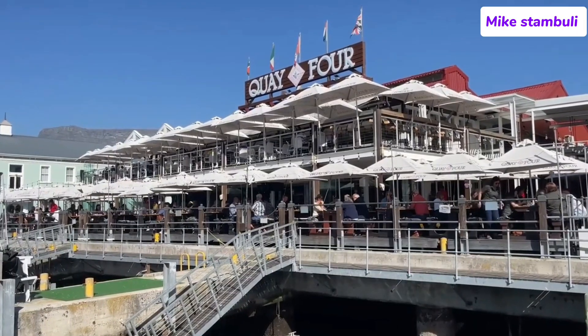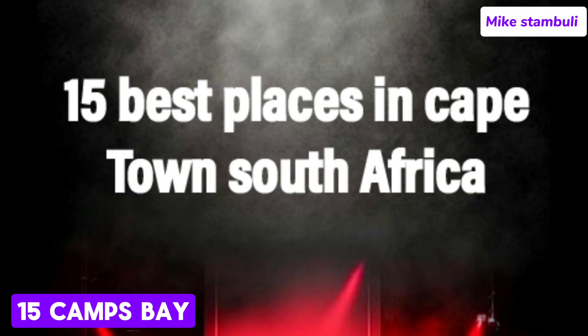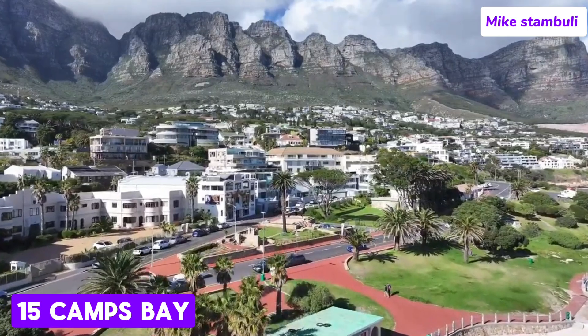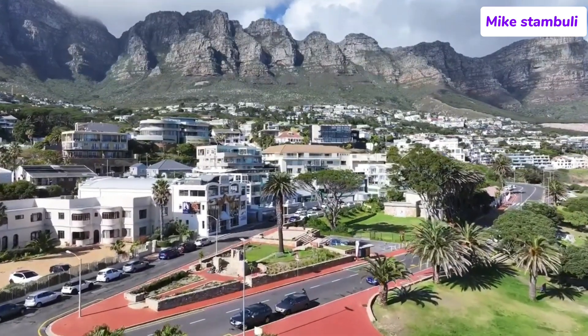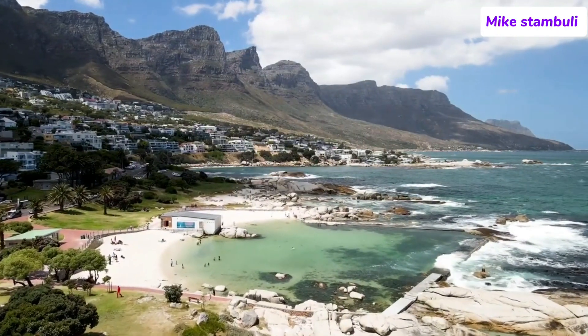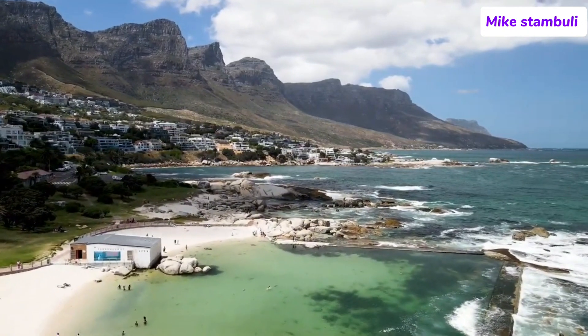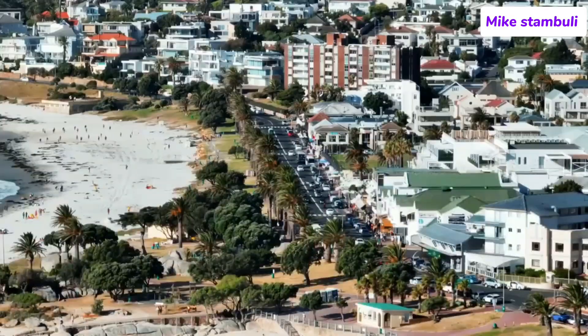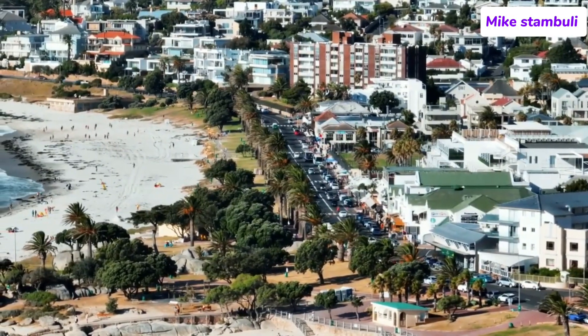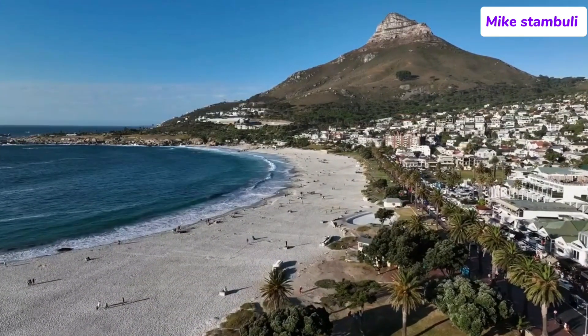15 Best Places in Cape Town, South Africa. Starting at number 15: Camps Bay. Camps Bay Beach is one of the most popular and beautiful beaches in Cape Town, characterized by its wide white sandy shore and crystal-clear turquoise waters. It's ideal for sunbathing, beach sports, or simply lounging with a book. Although the water can be quite cold due to the Atlantic currents, it's refreshing for those willing to take a quick dip.